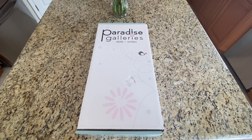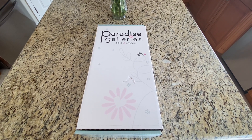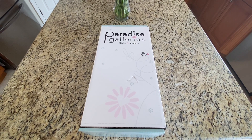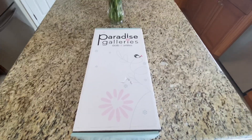Hi everybody, I am back with a quick unboxing video from Paradise Galleries. I did purchase this one as an Amazon Prime from their store — the Paradise Gallery store on Amazon. I just got it delivered today. This is Cuddle Monster.